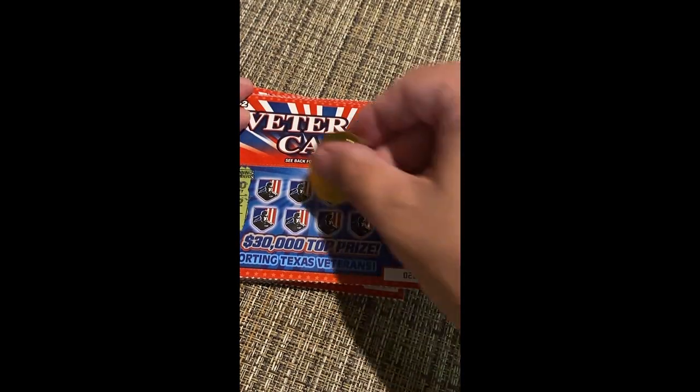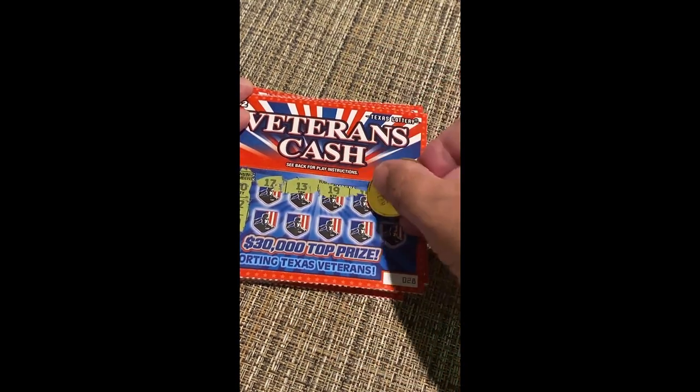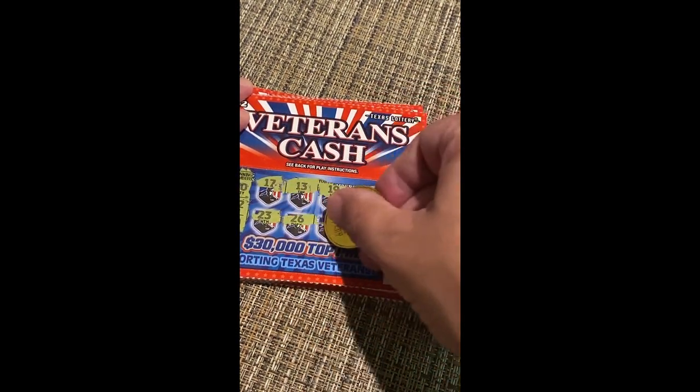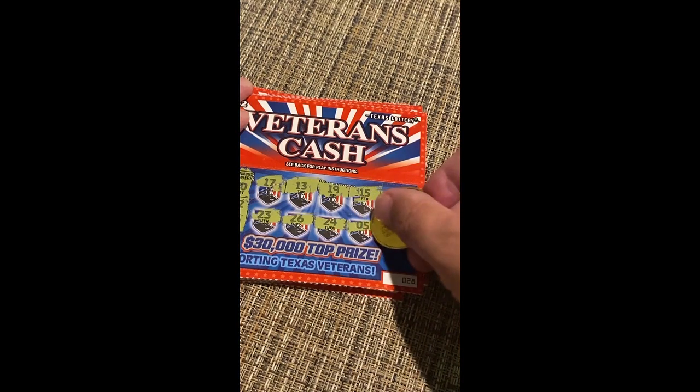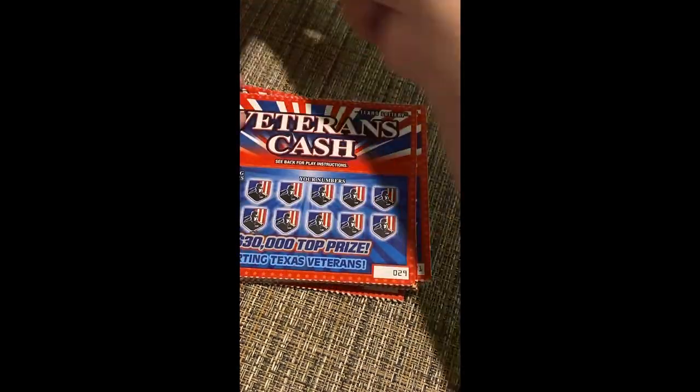32, 32, and 20. Then 17, 13, 19, 15, 27, 23, 26, 24, 5, and 29 — not a winner.